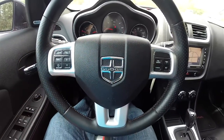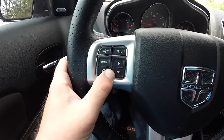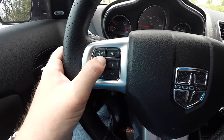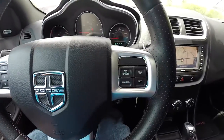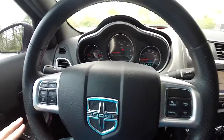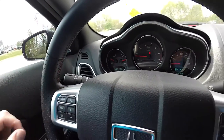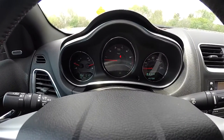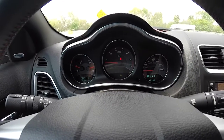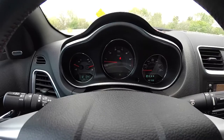The steering wheel features satin silver spokes and you have your mini travel or trip computer controls. You've also got your Uconnect Bluetooth and voice command controls, as well as cruise control. The wheel itself has perforated leather and red accent stitching. There's an RT-specific instrument cluster with a center-mounted tach. This vehicle currently has 45,708 miles on it.